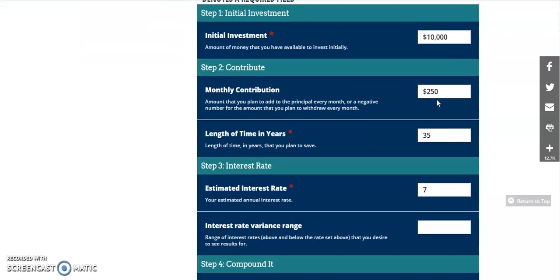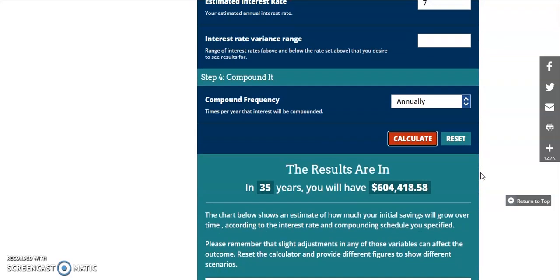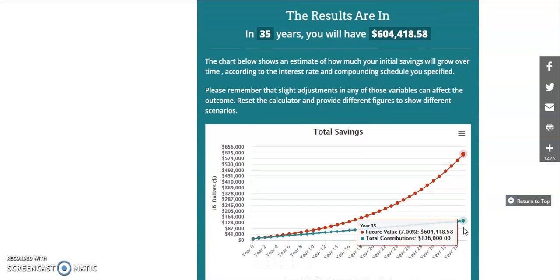Let's take another example. Instead of $250, let's say you were doing $300 — that is only $50 more. You're going to go from $521,000 to a total of about $604,000. You're only investing a little bit more money but you're getting more because the more money you have, the more dividends you're gaining. That's the snowball effect — the snowball gets bigger and bigger as it rolls down the hill.